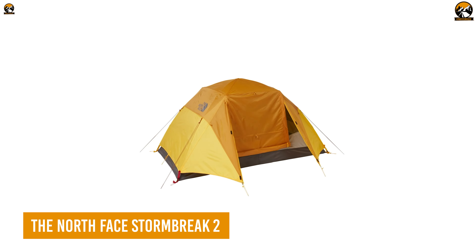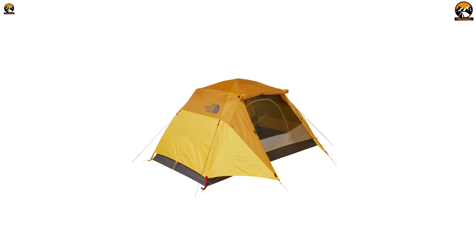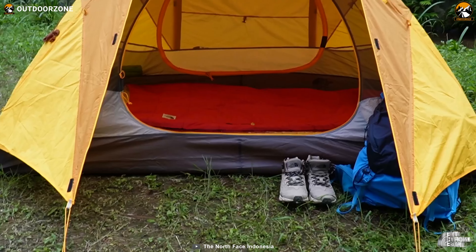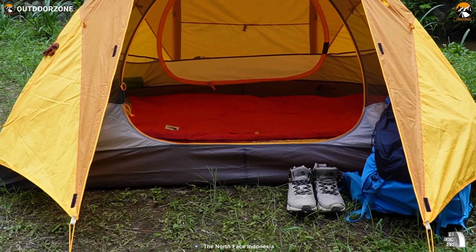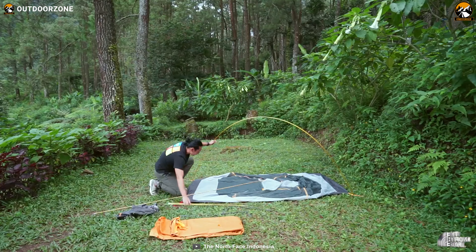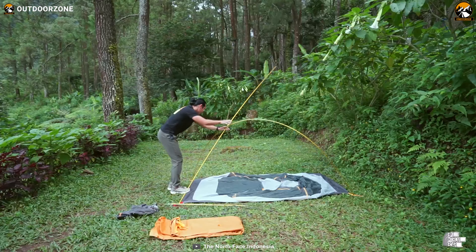The North Face Stormbreak 2 is here for a comfortable night's sleep after a long trekking session. Ample headroom, lightweight build, and perfect weather protection — everything comes in a package with this two-person tent, making it an absolute standout in the budget segment. Then comes its straightforward deployment, so that users don't have to worry much after a long day of backpacking.